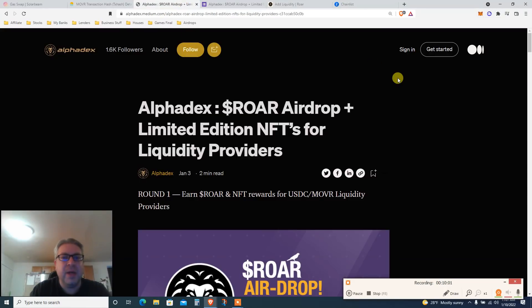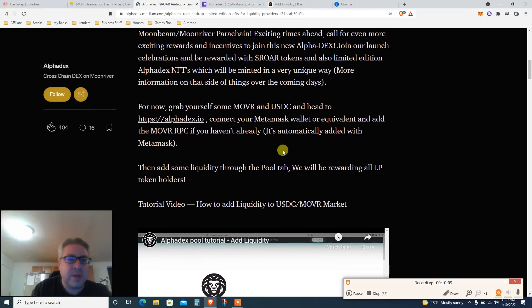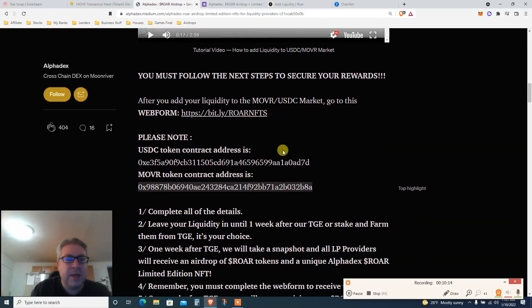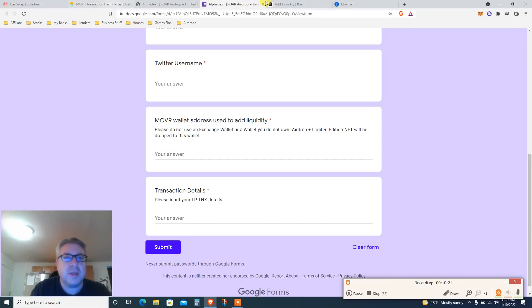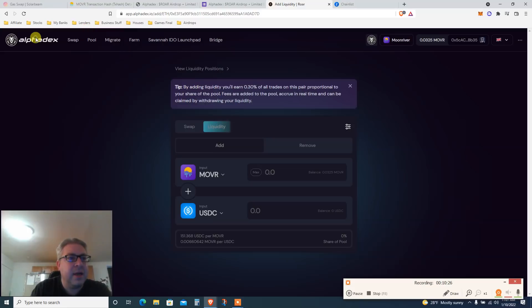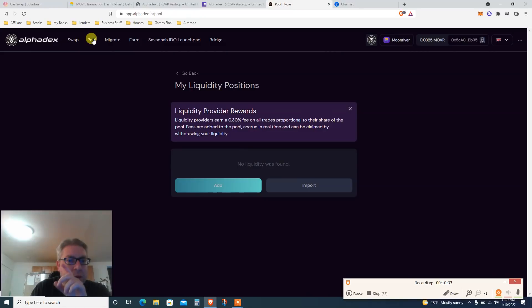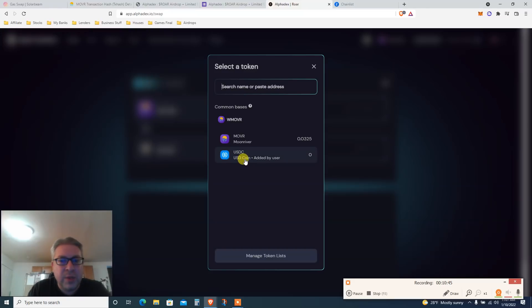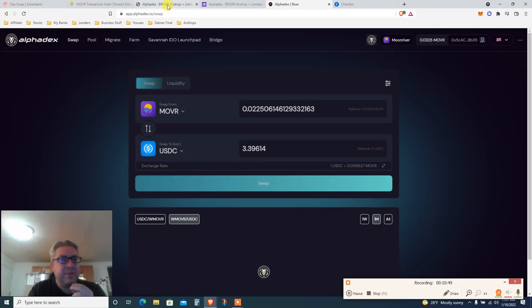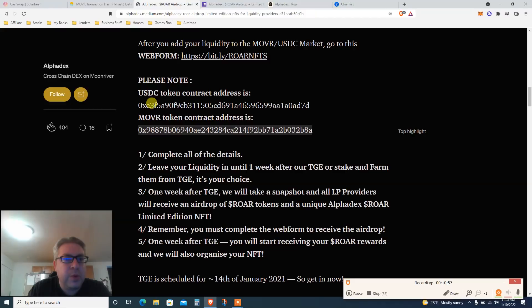Back to the form — it says: add Moon River and USDC, go to AlphaDex, connect MetaMask, collect Moon River, watch the video, and do all the steps. We need to add the Moon River/USDC liquidity pair. Go to the AlphaDex app and click 'Swap.' We need Moon River and USDC in the pool — but we only have Moon River right now, so we need to get USDC.